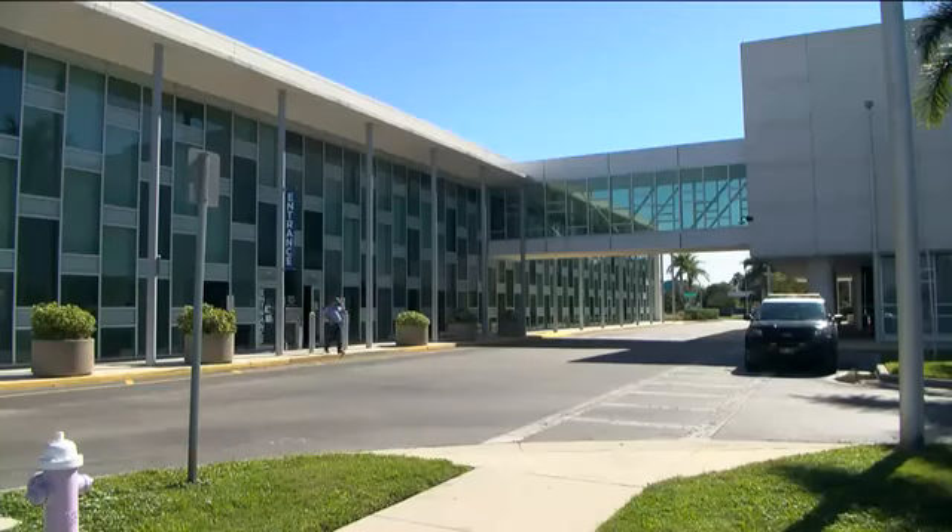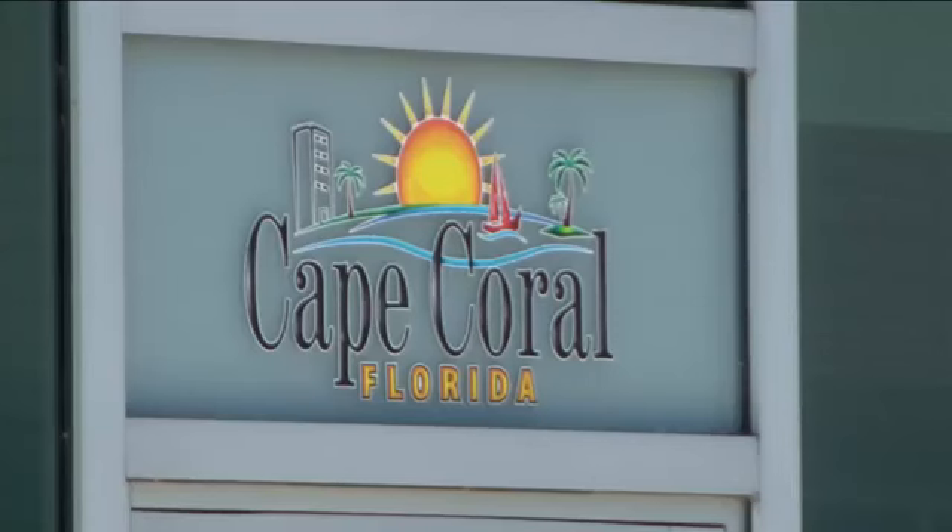We actually have to submit everything to the grant to NTIA, in the hopes of getting a $10 million federal grant to upgrade. Reporting in Cape Coral, Alex Howard, NBC2.